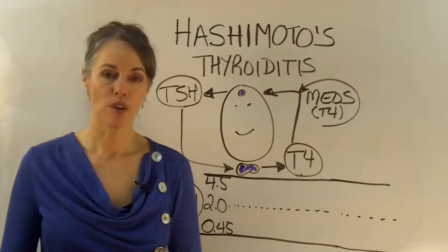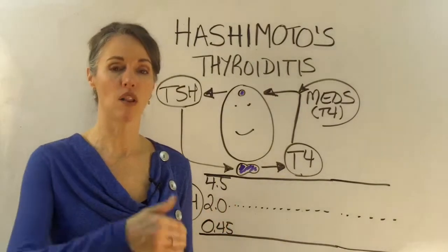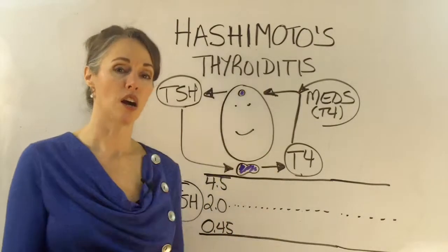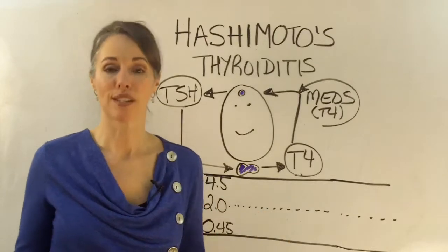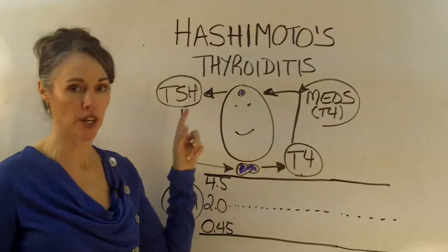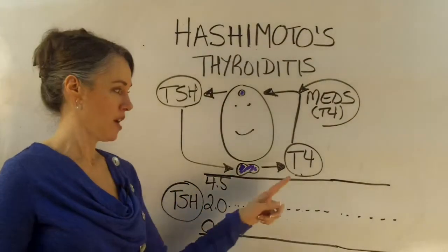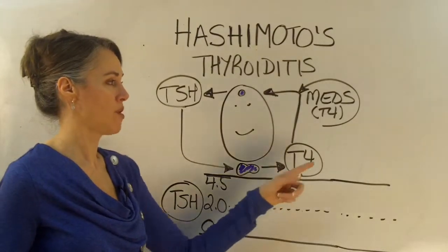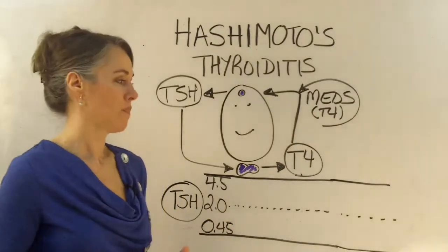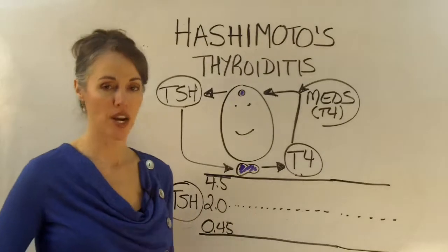I want to go through a couple of concepts using the diagram on this board, then erase it and come back with a new board to address all of the issues that could be causing the flare-up. Going back to our diagram — this is you. You've got your pituitary gland, which secretes thyroid-stimulating hormone. TSH is what triggers the thyroid to secrete mainly T4, your inactive form of bound thyroid hormone. If you're taking medications, they're essentially replacing T4 — that's what Synthroid and Levothyroxine are.